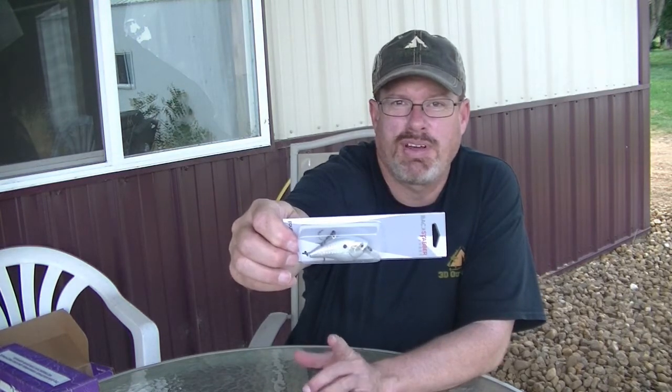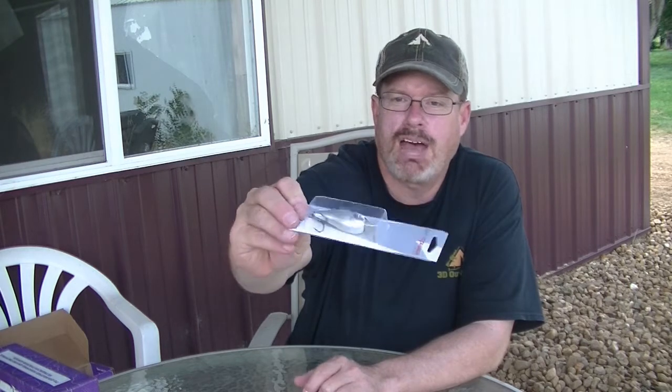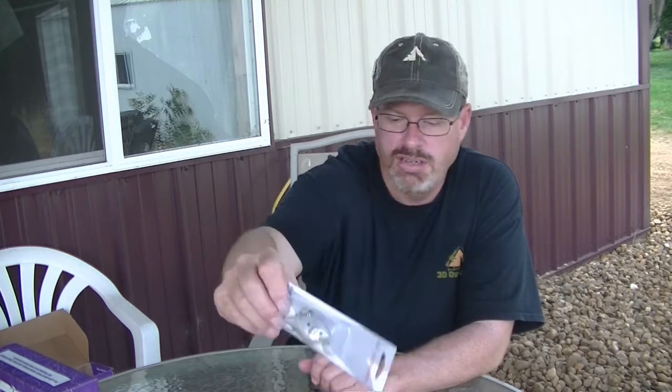We have the Backstabber, which is a plug with the hooks on the top on the back instead of the bottom — that's why they call it the Backstabber. I would use this for either one, actually. And then we have some Mustad clips. So there you go — that's what I thought the July Lucky Tackle Box was.